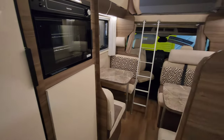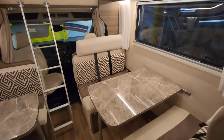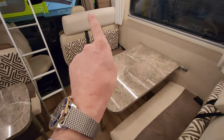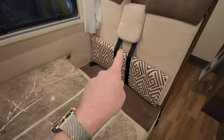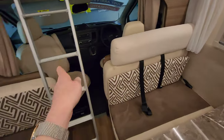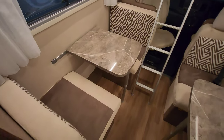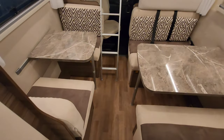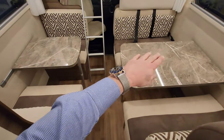In here you've got a huge wardrobe - you could hang all your clothes in there, it's a fantastic space to keep everything. Now this is where the magic happens with this van - look at this: one, two, three, four seats, obviously two belts in the front, then five, six, and another belt here - seven. So you can travel seven people.